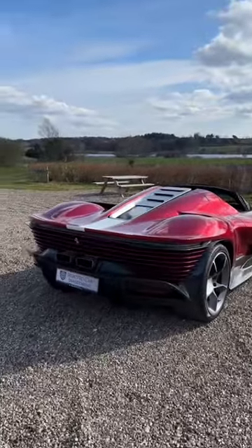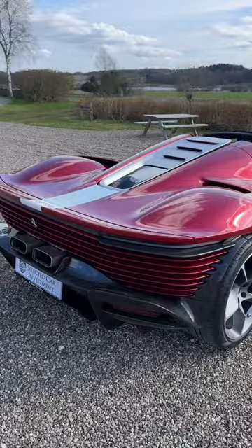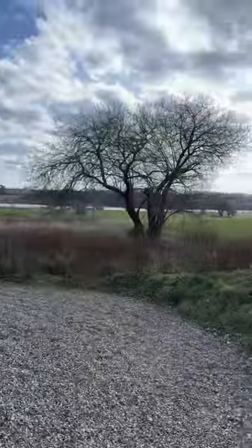This is the absolutely stunning Ferrari Daytona SP3, and this is the key. We're going to get this V12 fired up, with thanks to the Selected Car Collection here in Denmark.